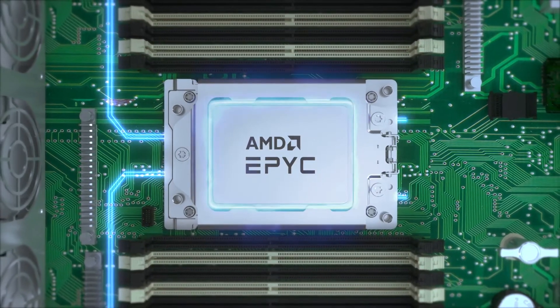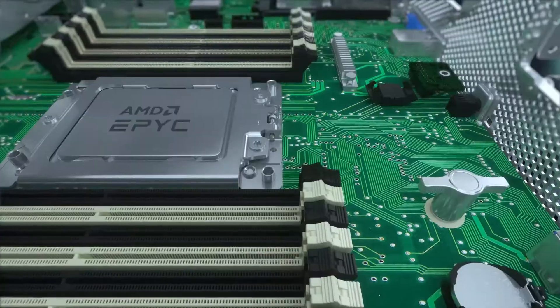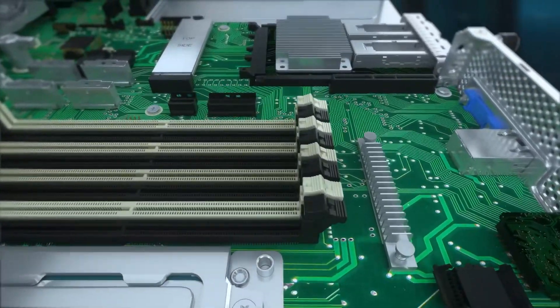By hosting 4 PCIe slots, Steelix enables expansion up to 4 PCIe cards with riser boards and supports 1 OCP 3.0 NIC card.